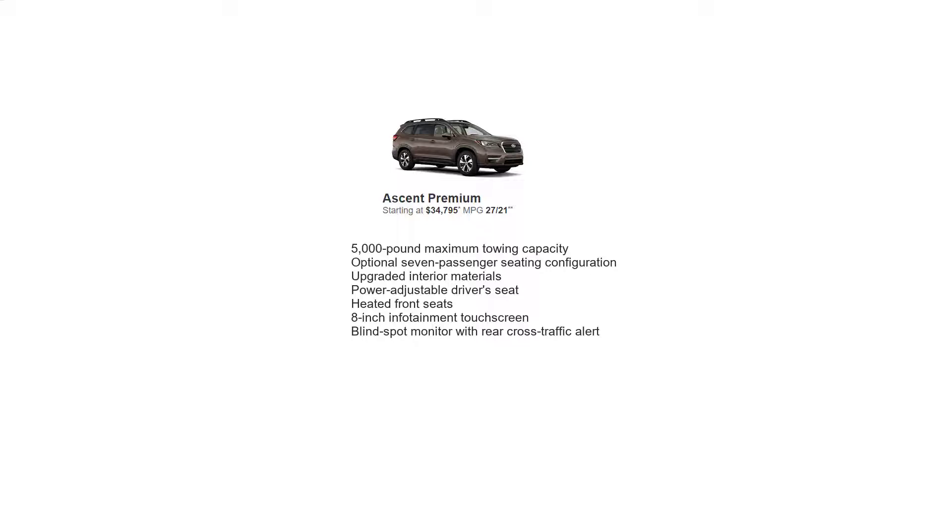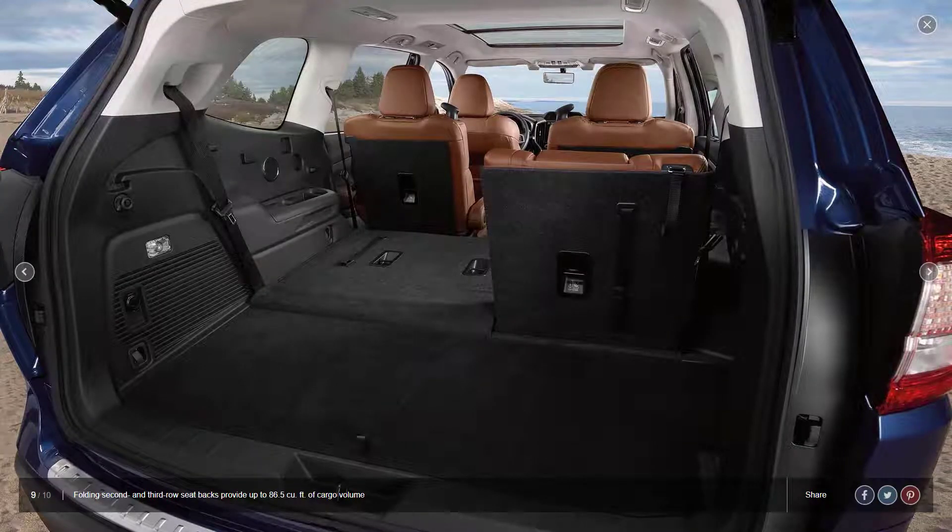The premium also adds an 8-inch infotainment touchscreen, blind spot monitor with rear cross-traffic alert. Standard on the premium's seven-passenger configuration and optional for the eight-passenger are power rear liftgate, proximity keyless entry and push-button start, and rear automatic braking.